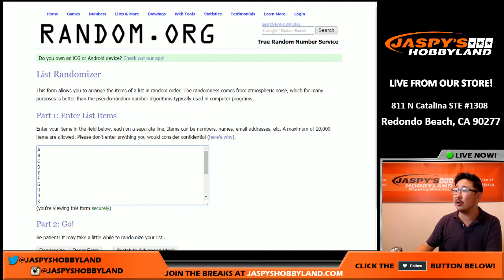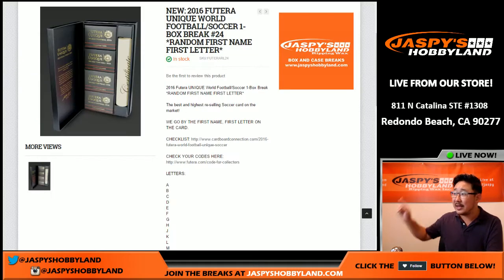There are all of the first name letters. As you can see, the next one is already in the store, so check that out.